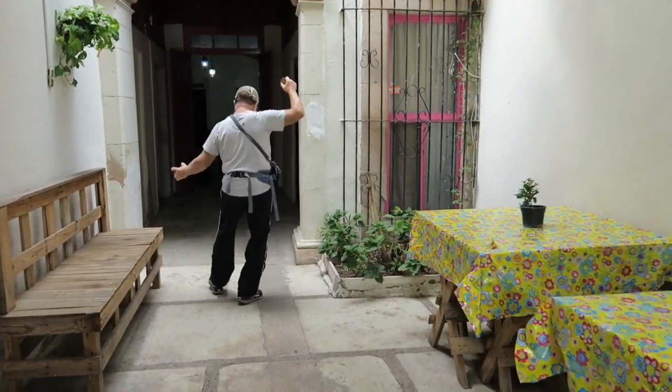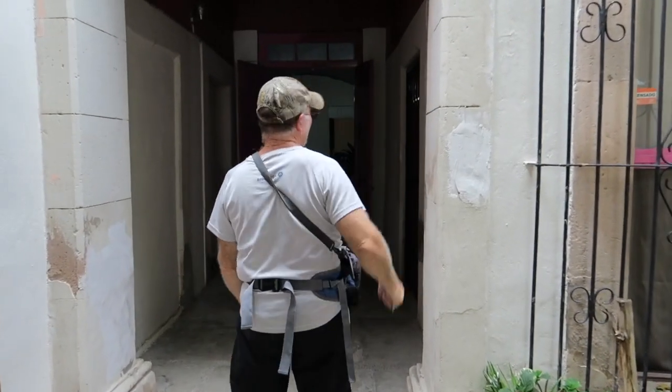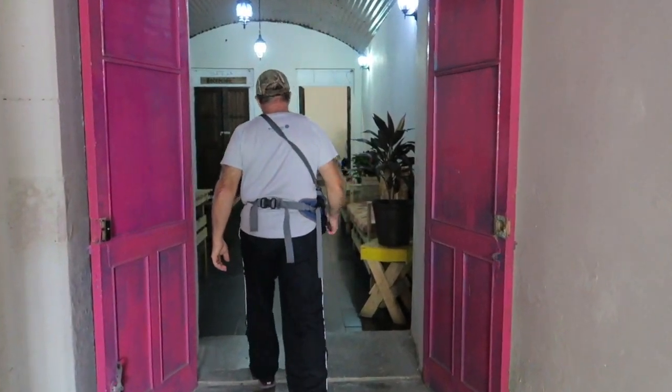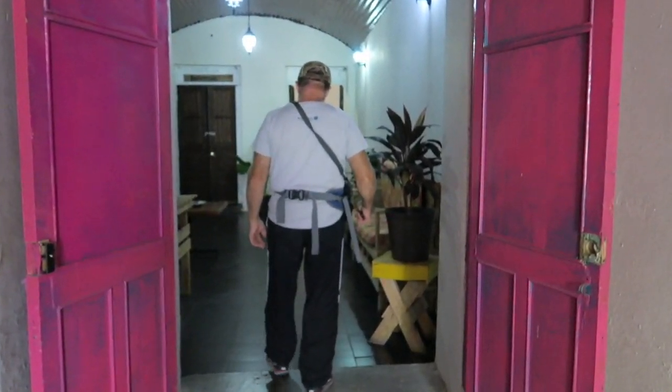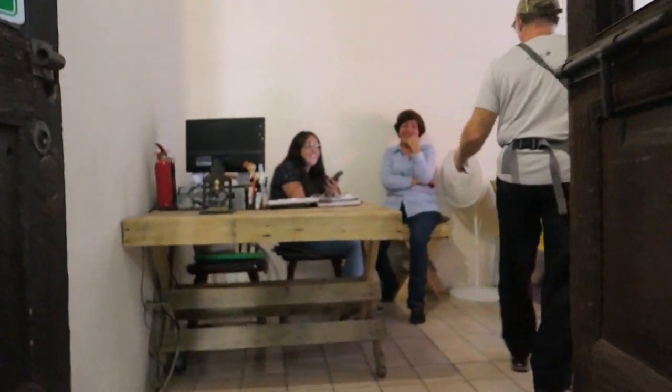We take a break from exploring and head back to our home away from home. Upon returning to the hostel, we find Maria, along with her daughter, ready to greet us with a warm smile.